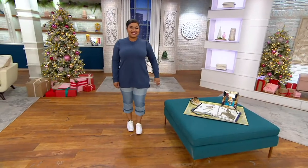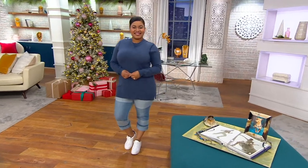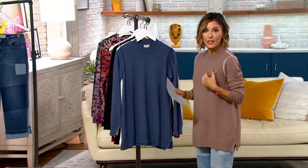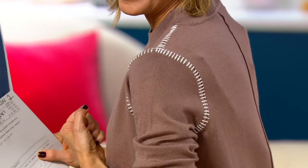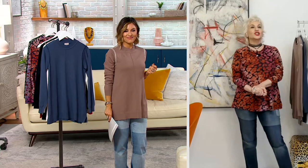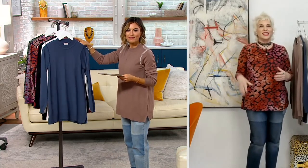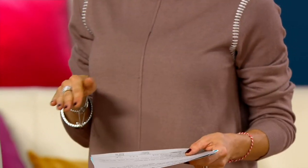It's a mock neck, tunic length, with incredible stitching that acts as both design and shaping — giving you a nice strong shoulder. Amy and I saw a sweater like it and loved that stitching, then made it better with the mock neck, seaming, length, and fit.